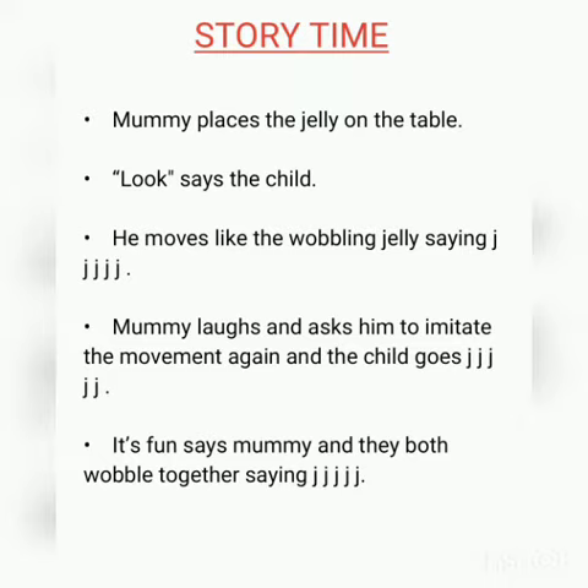So my dear students, which letter is this? J! And what is the sound of the letter J? J J.